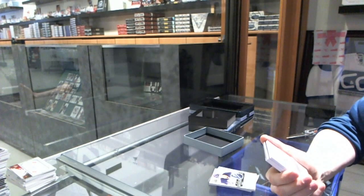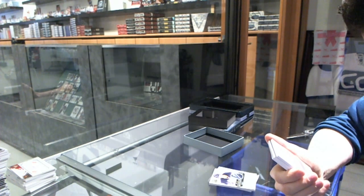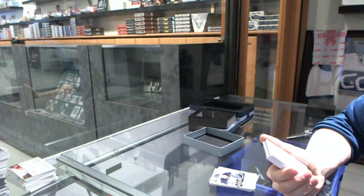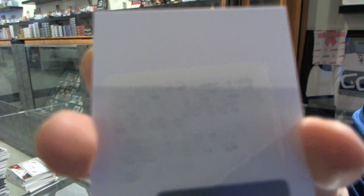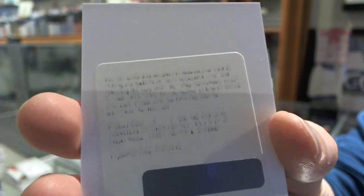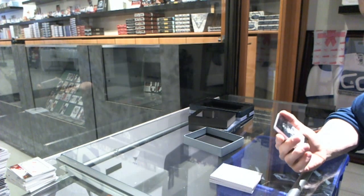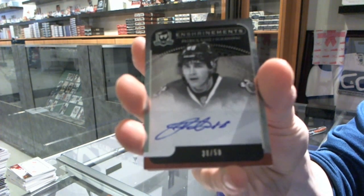We've got a Redemption for dual signature patches, number 35 for the Montreal Canadiens — Carey Price and P.K. Subban. We've got an Enshrinements autograph, number 38 of 50 for the Chicago Blackhawks, Patrick Kane.